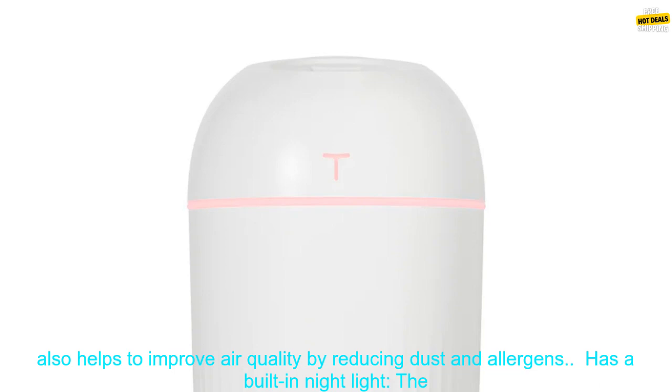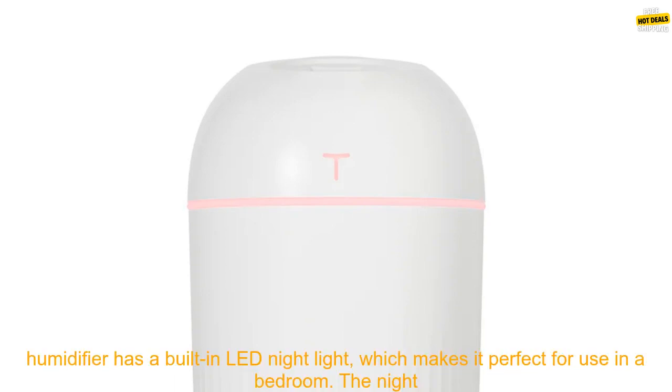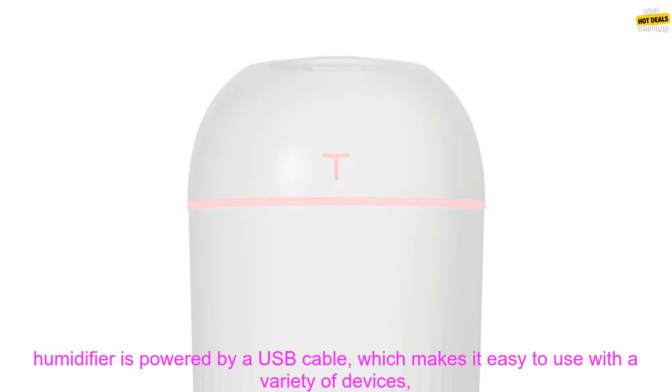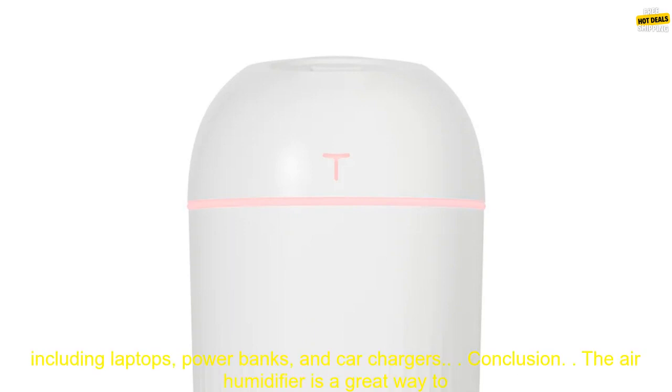The air humidifier adds moisture to the air and can help relieve dry skin, sinuses, and throats, while also improving air quality by reducing dust and allergens. It features a built-in LED night light with three brightness levels that can be turned on or off. It is USB powered, making it easy to use with laptops, power banks, and car chargers.